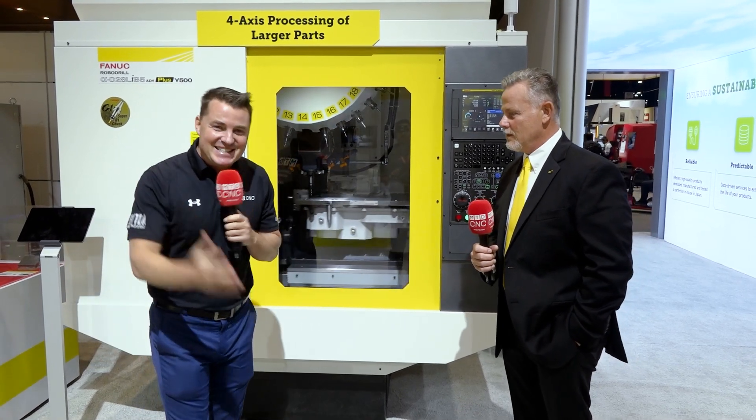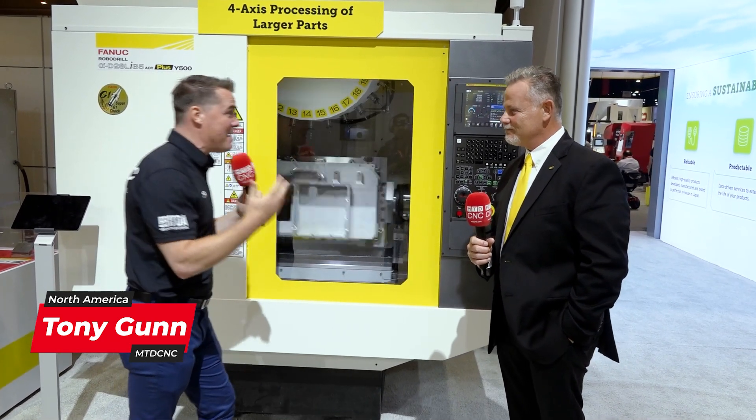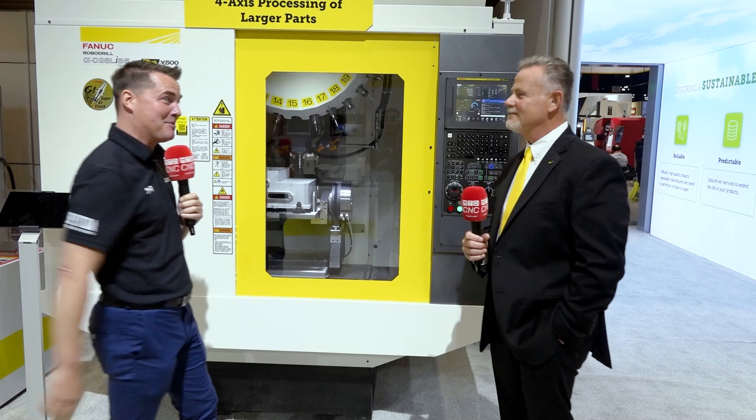Welcome back to NTD CNC. I'm on the FANUC booth and there is yellow everywhere. I've got my buddy Lou here at FANUC — at IMTS we've got machines on machines on machines to talk about.